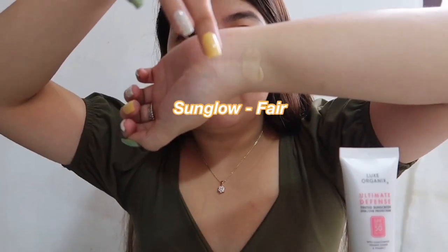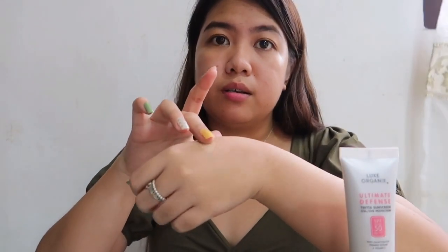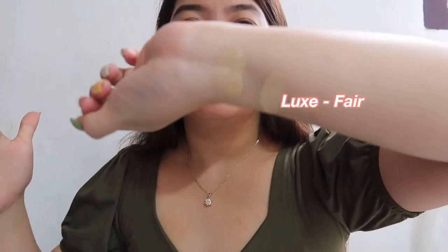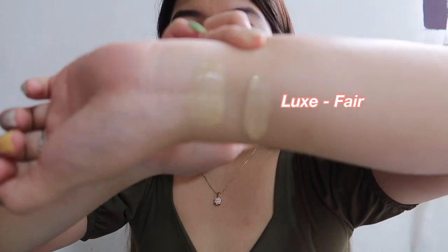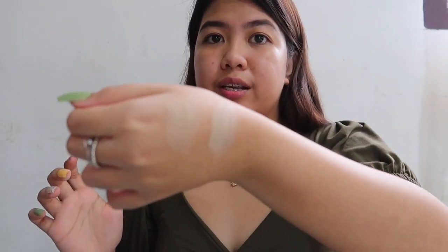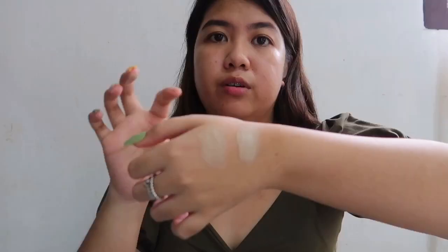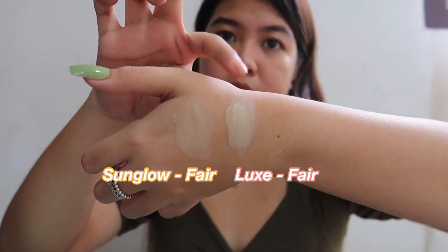This is Fresh in shade Fair — it's like this on the skin, not too white. And here is Lux in shade Fair — oh my god, look at it. As you can see, Lux is noticeably more white compared to Fresh. You can see on camera — this is Lux and this is Sun Glow. Lux is definitely more white.